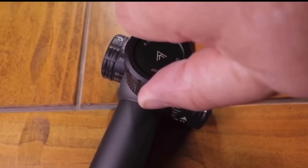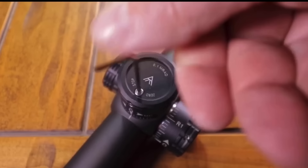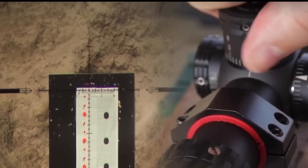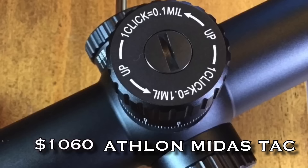Alright guys, now in a lot of these reviews I don't get to start out with one of the best of the best. That's not the case with this Arken. The SH-4 4-14 is an absolutely incredible scope. It comes with a zero stop, great precision, super good glass for its price range. Everything about it is a pure bread winner.